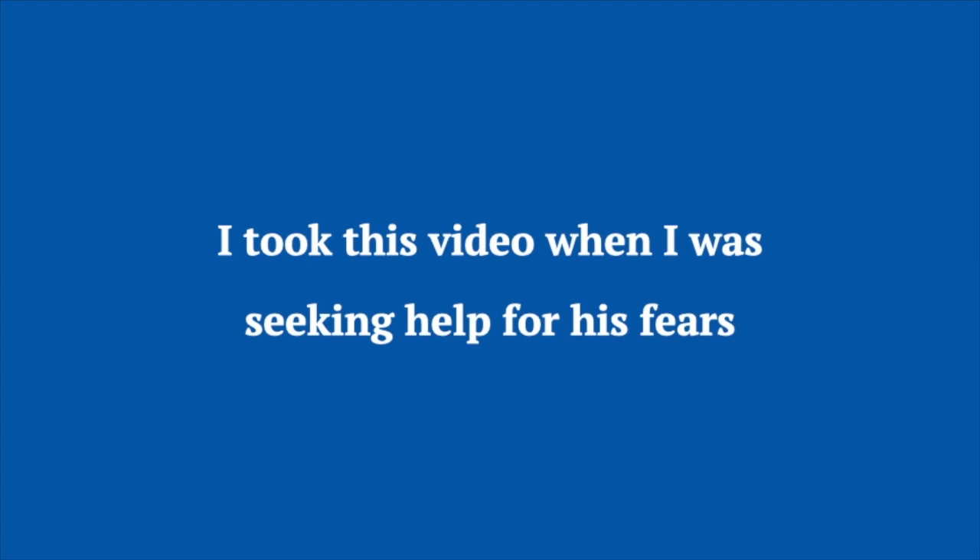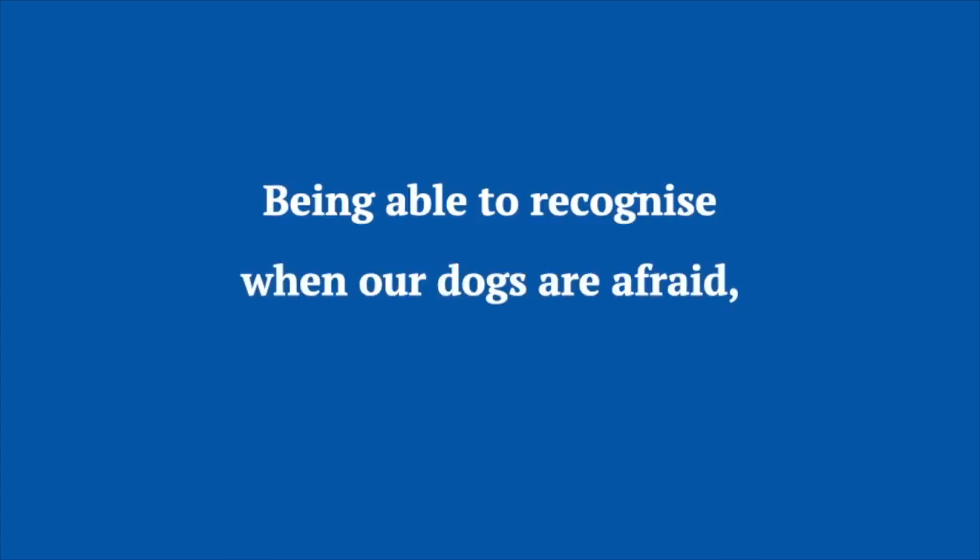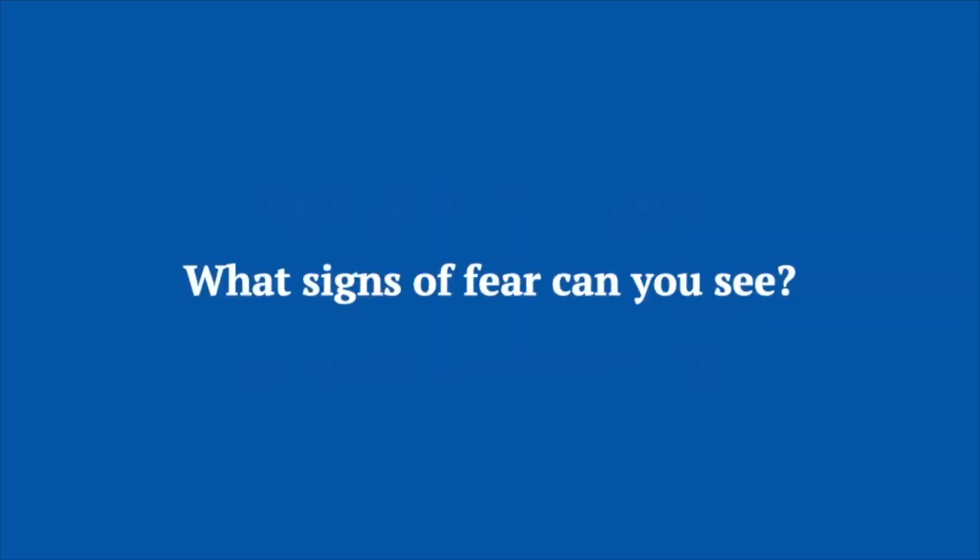Merlin is afraid of rain. I took this video when I was seeking help for his fears. Being able to recognise when our dogs are afraid helps us look after them. What signs of fear can you see?